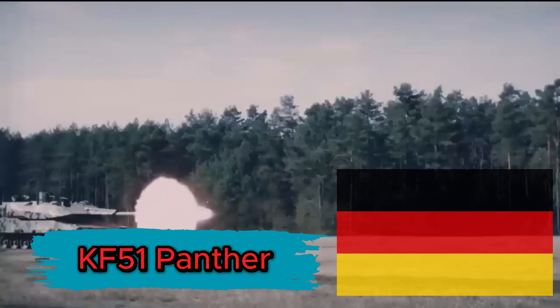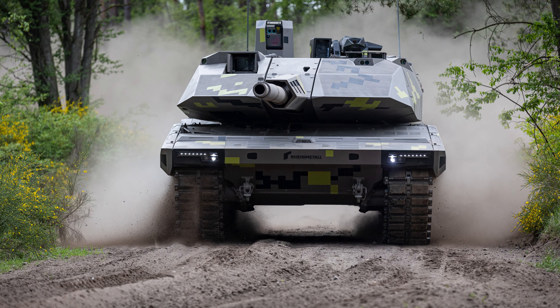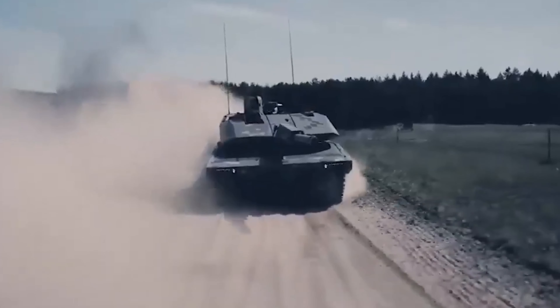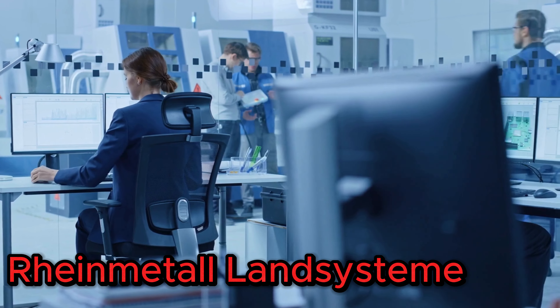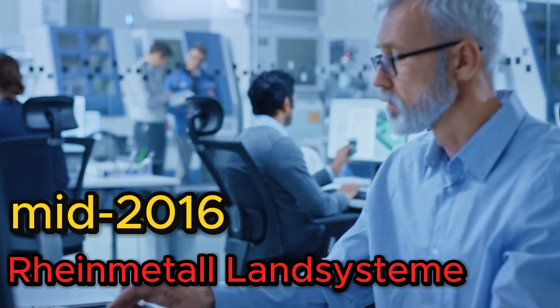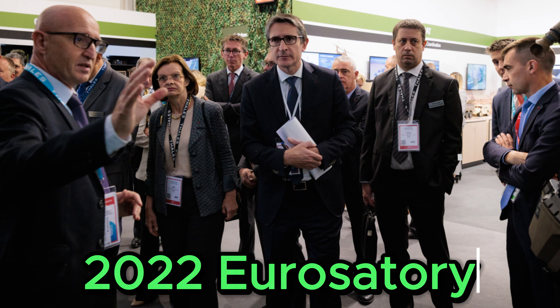KF-51 Panther, Germany. The KF-51 Panther is a state-of-the-art battle tank developed by Rheinmetall as a direct response to Russia's Armata tank, positioned as the successor to Germany's famous Leopard tank. Manufactured by Rheinmetall Land Systems, the Panther is a specially engineered main battle tank whose development dates back to mid-2016. Its primary goal is to upgrade the Leopard's design by reducing weight and increasing speed while retaining superior weapon and offensive capabilities. The fully operational Panther prototype was first unveiled at the 2022 Eurosatory military trade fair. Weighing 59 tons, it competes with the American Abrams tank while maintaining agility on the battlefield.